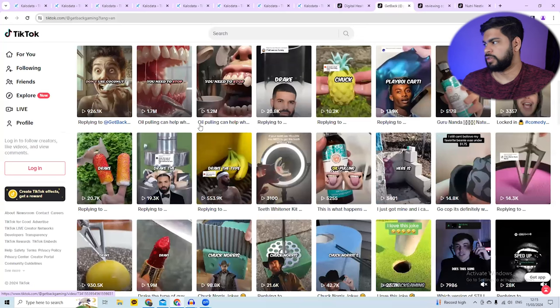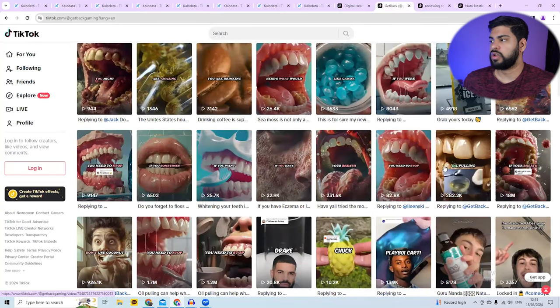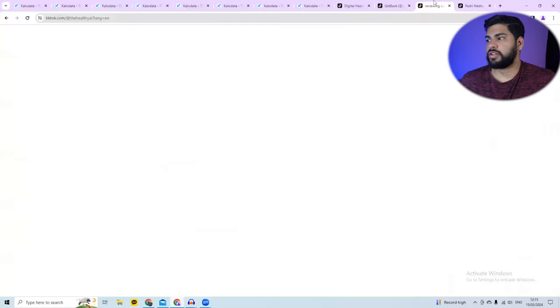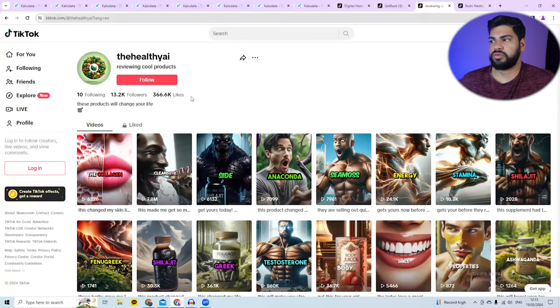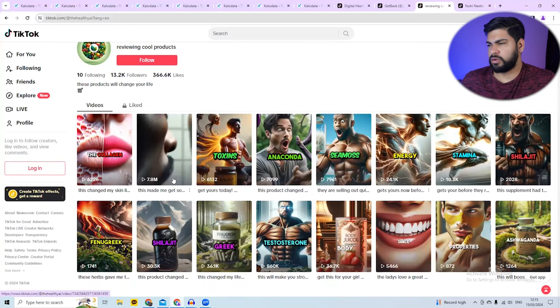Get Back Gaming made a lot of videos, but one absolutely went crazy — 18 million views, 300,000 views on others. You only need one or two videos to go viral and you'll be making a year's worth of money in a couple of days. Healthy AI made only 16 videos and one got 7.8 million views, 860,000 views on another.